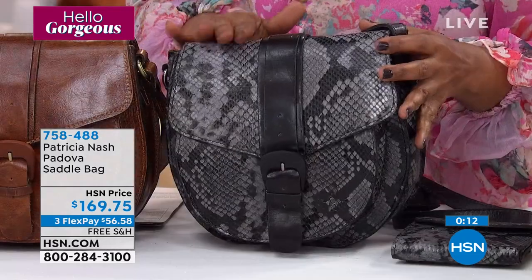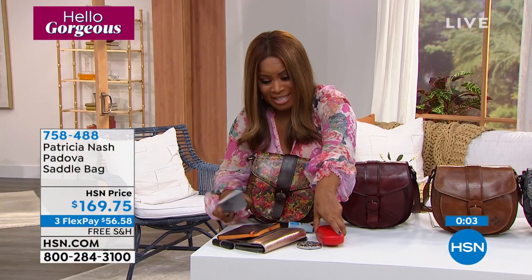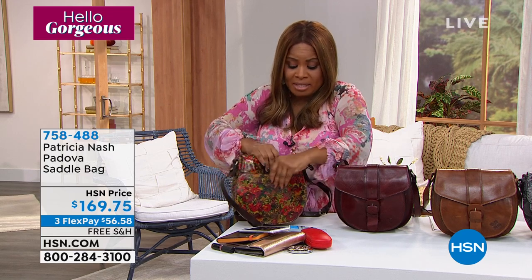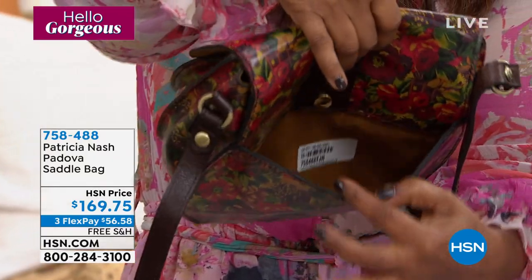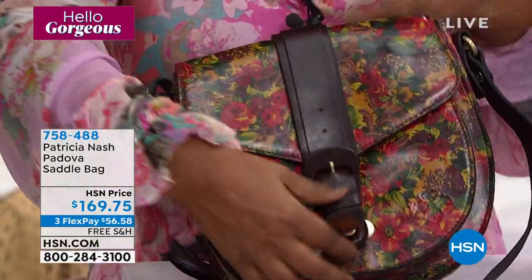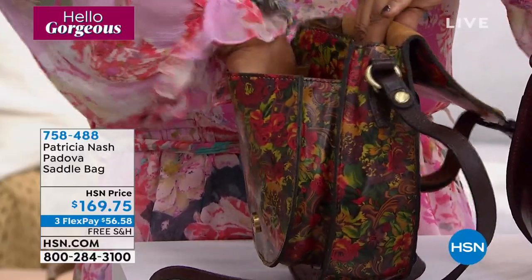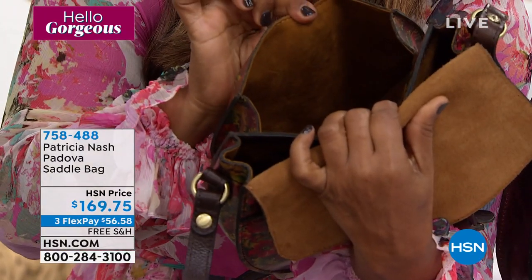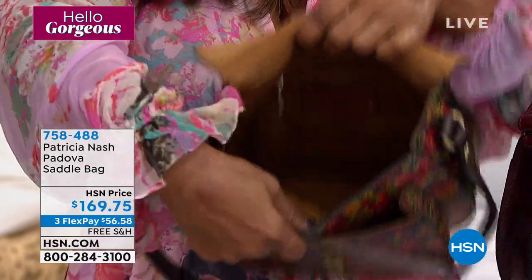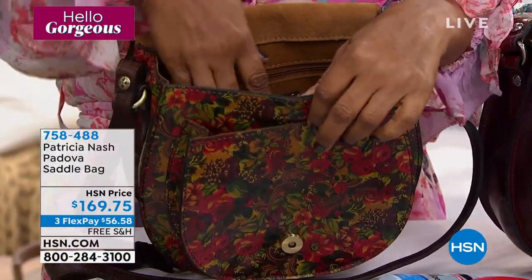The bag, when empty, is nice and lightweight. We showed you a moment ago the inside — it carries everything you need, and we even had room to spare. There's a snap pocket on the back great for your cell phone. On the front, you open it with a snap closure and instantly have another pocket that's very spacious and roomy. Inside, there's a zip compartment — really spacious — and pockets for readers or pens. Here are your choices: Smoke Python, cognac, Rustic Forest, and the others.